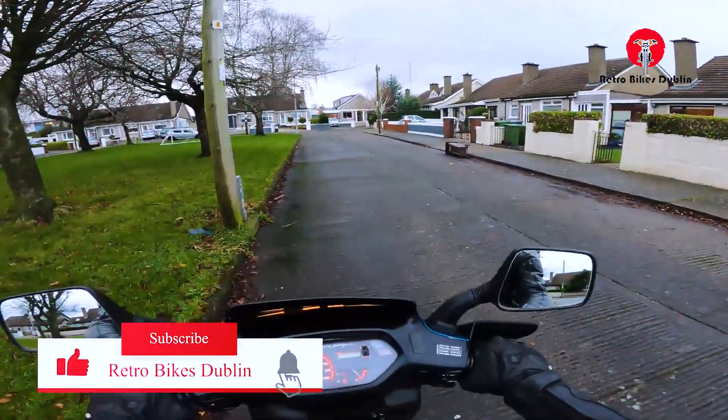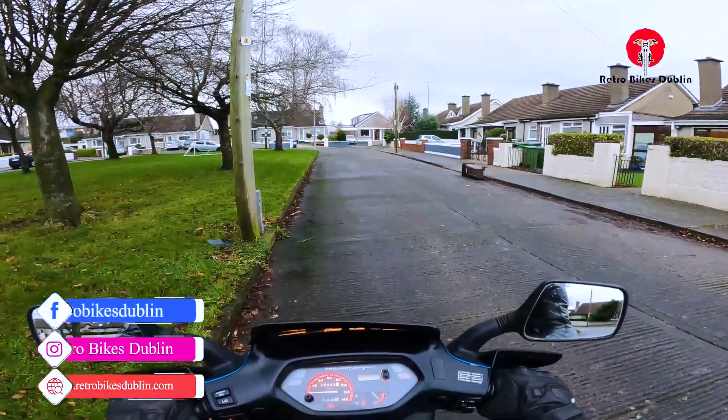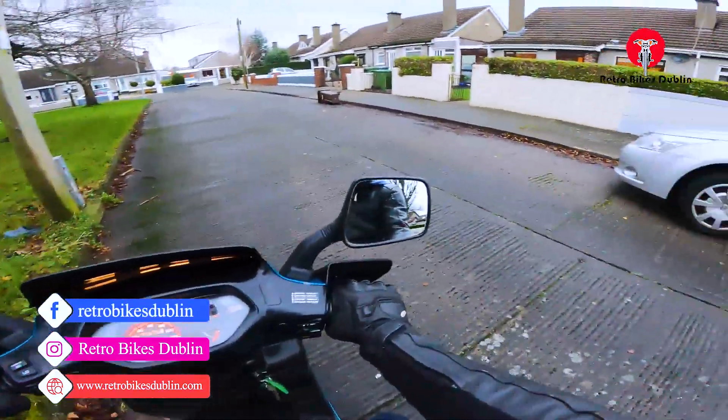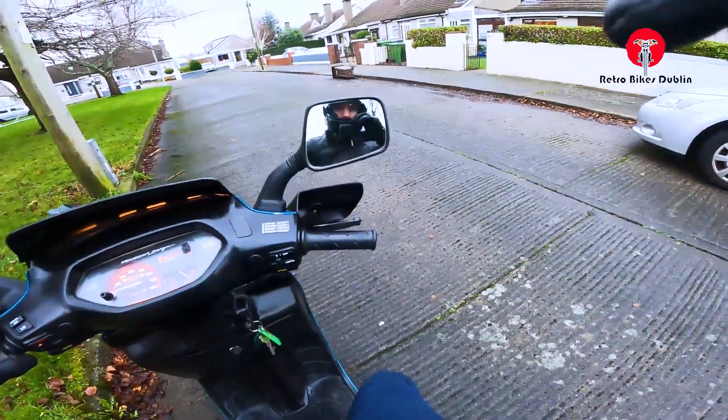If you want to reach out to us on our socials about any of the bikes you see, we are Retro Bikes Dublin on Facebook and Instagram, and our official website is www.retrobikesdublin.com. Thanks for watching.